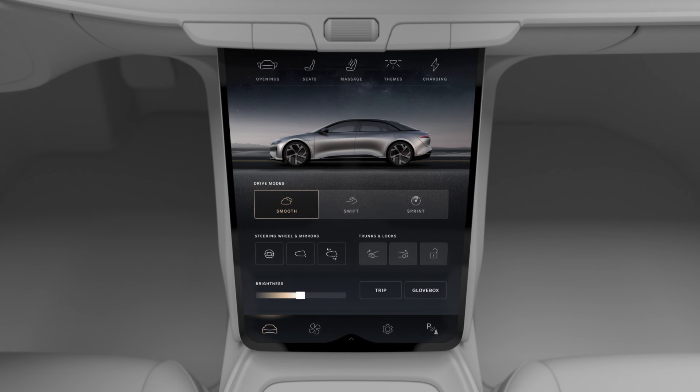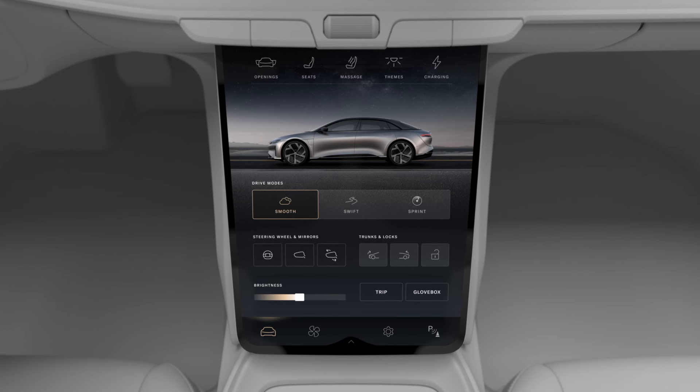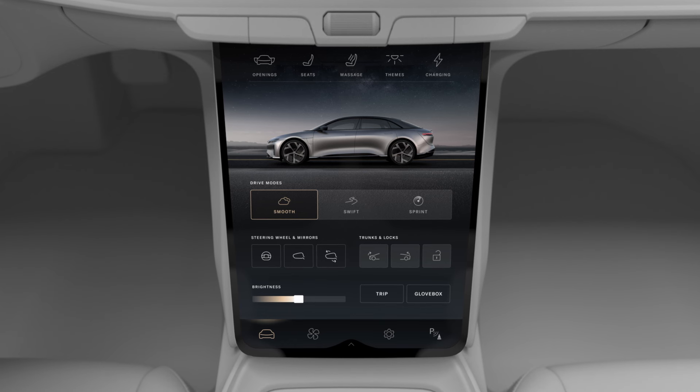This is the Essentials screen, your home base on the pilot panel. From here, you can control your vehicle openings, seats, massage, ambient lighting and display themes, and charging. Essentials is where you access some of the most commonly used features in your vehicle.